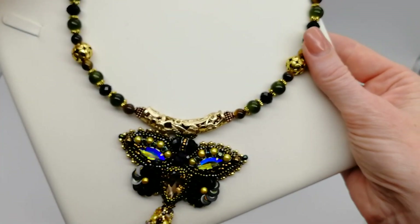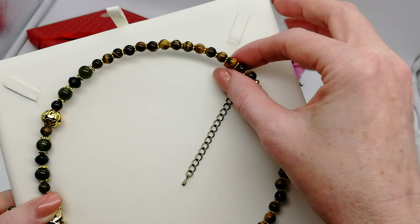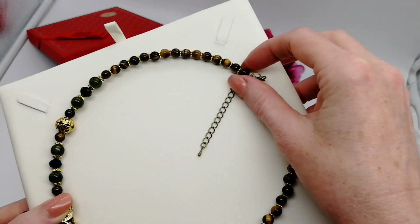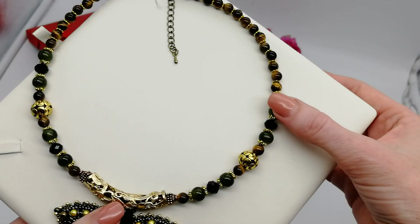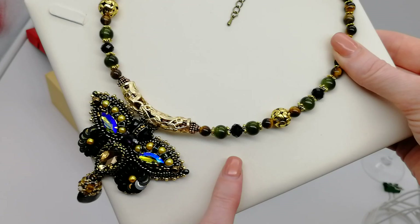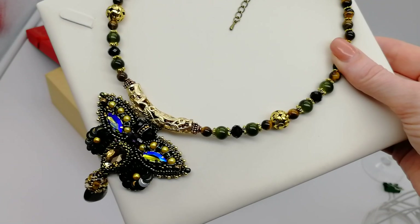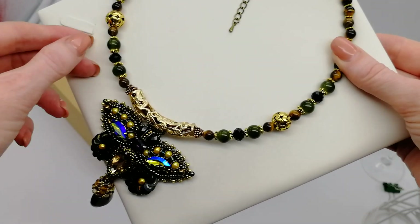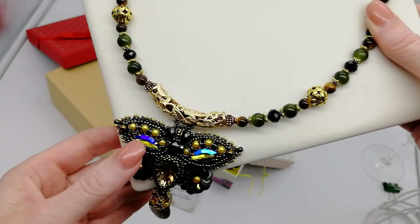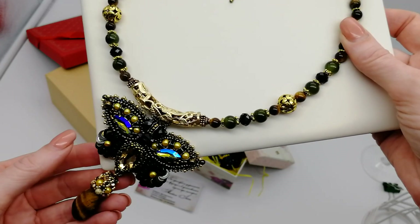И в колье я использовала вот такие бусины тигрового глаза, это бусины 6 мм. Они идут на затылочной части колье и вмешаны здесь в композицию, которая ближе к кулону идёт. Здесь металлические бусины, чёрные рендели для контраста я поставила. И также у меня были такие зелёные, неоднородные, очень красивые стеклянные бусины с такими прожилками внутри — они похожи на натуральный камень, но это стекло.